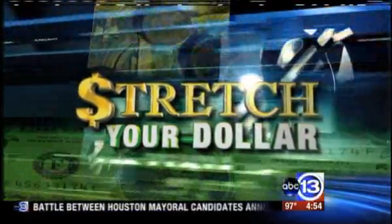In today's Stretch Your Dollar, if you're looking for a way to save big on back-to-school shopping, you might consider the Outlet Mall. Yesterday, we told you how to navigate your way through them. Today, we're sharing insider secrets on finding the deals. Patricia Lopez joins us again with more.